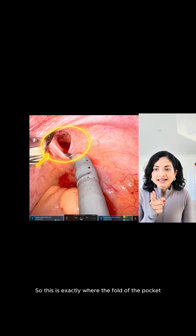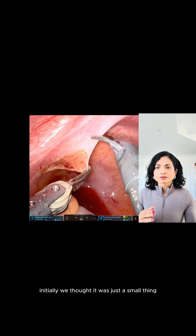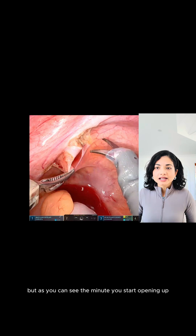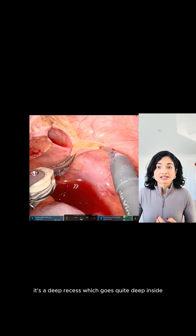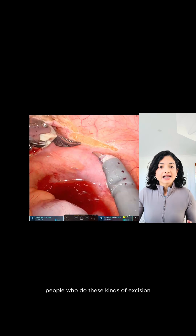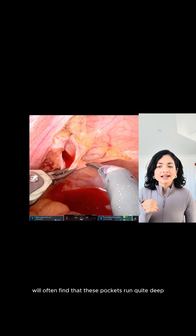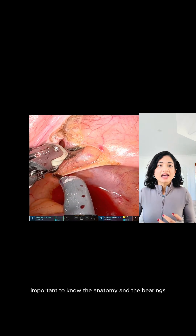This is exactly where the fold of the pocket or the retraction pocket lies. Initially we thought it was just a small thing, but as you can see, the minute you start opening up, it's a deep recess which goes quite deep inside. People who do these kinds of excisions will often find that these pockets run quite deep, so it's really important to know the anatomy and the bearings around it.